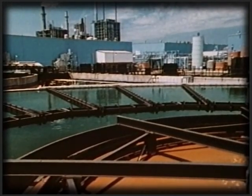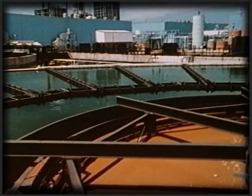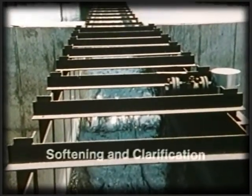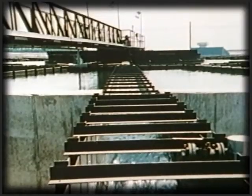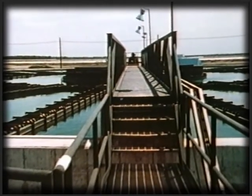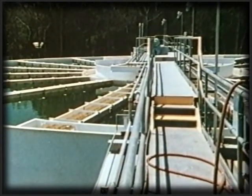With or without bottom scrapers, Accelators are popular in both municipal and industrial use. In water treatment, they can be used for softening as well as clarification. And Accelators are also used in waste treatment — from tertiary treatment of domestic waste water to removal of suspended matter from industrial wastes. There is an Accelator to do the job.